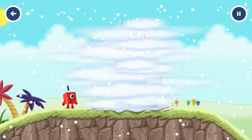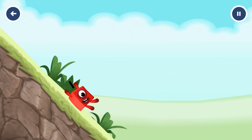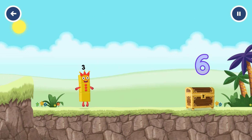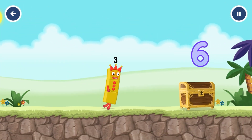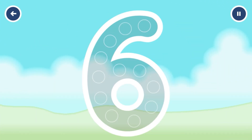Come and get me! I am three! Look at me! Can you open the treasure chest by tracing the number? Six.